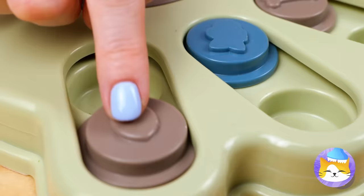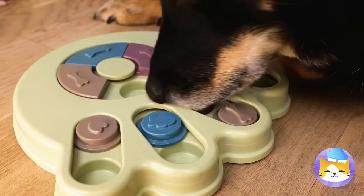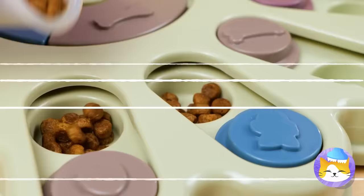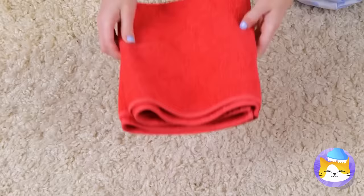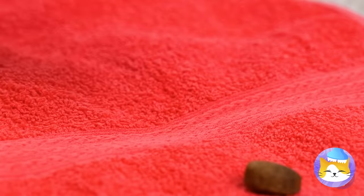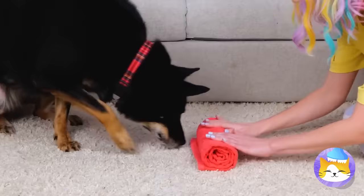Now our canine friends get to join in on the fun — and with tasty treats. Come on, puppy — put your nose to work and find those goodies. Seems like fun. But can we repeat this game with a towel? Just lay the kibble on the towel and then roll it up like sushi. Seems to work just as well, but you're not sticking the toy in the laundry.